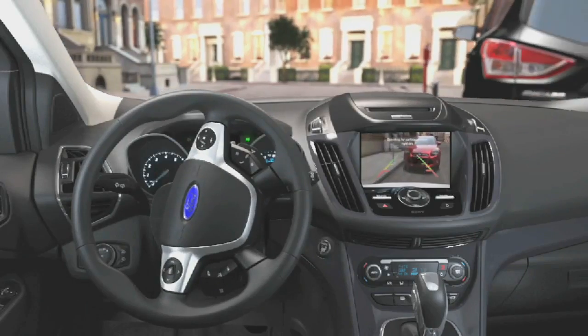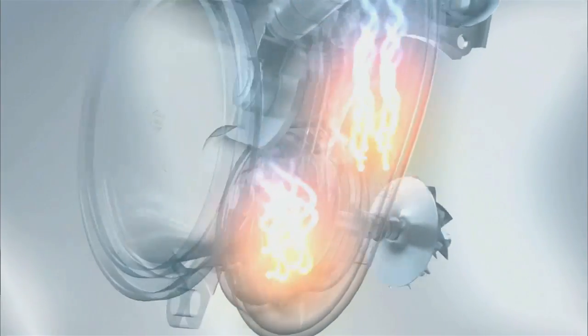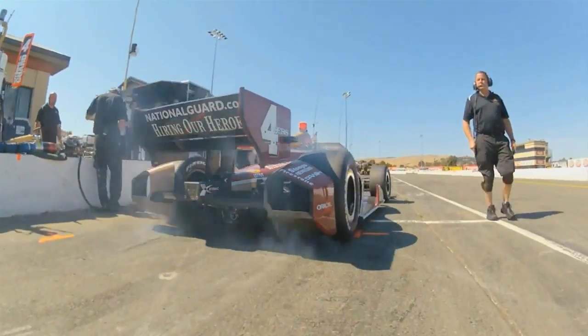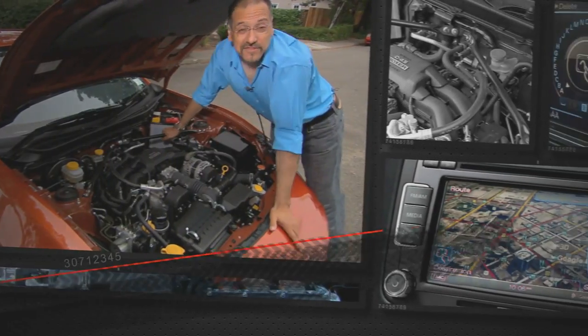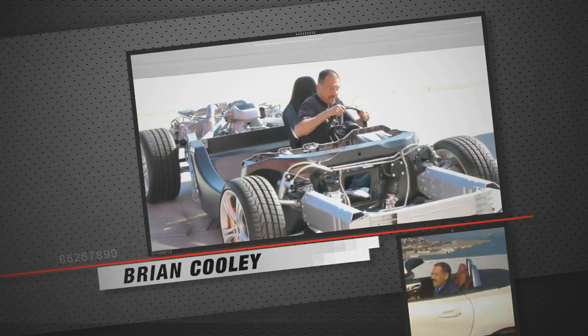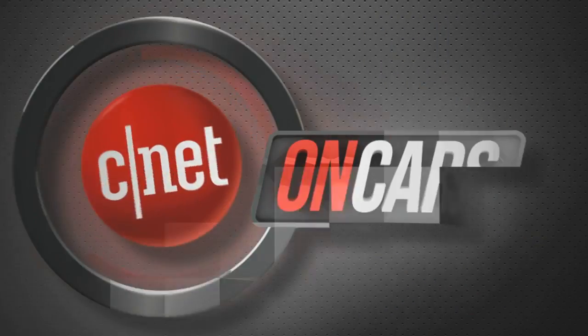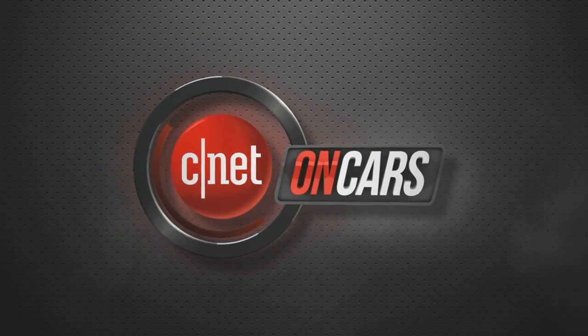Welcome to CNET on Cars — top five car technologies you can pass on, and turbos: they're not just for hot cars anymore. From CNET, we see cars differently — we love them on the road and under the hood, but we also check the tech and are known for telling it like it is: the good, the bad, the bottom line. Hello everybody, Brian Cooley coming to you this week from the Motorsports Museum at Canapa, just outside Silicon Valley in the hills near Santa Cruz, California.